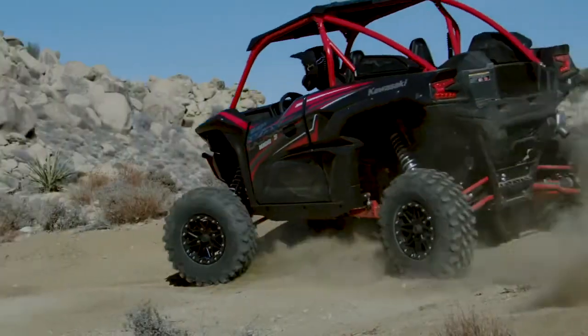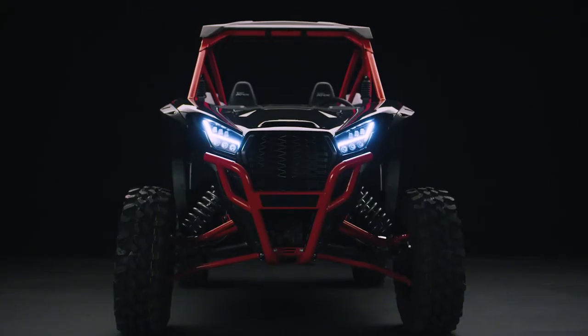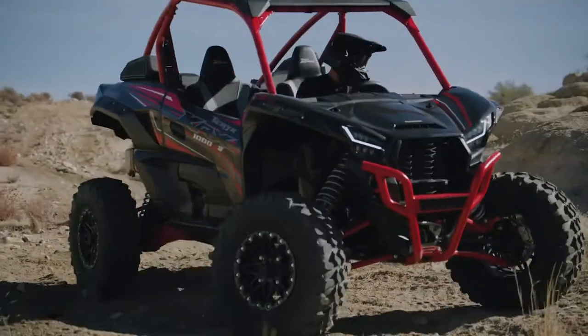With unprecedented comfort, superior capability and advanced technology, the new Terex KRX-1000 ES Side-by-Side is ready to push the limits of your next adventure.